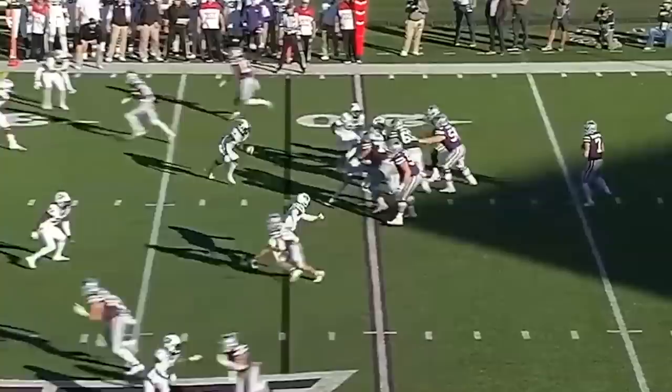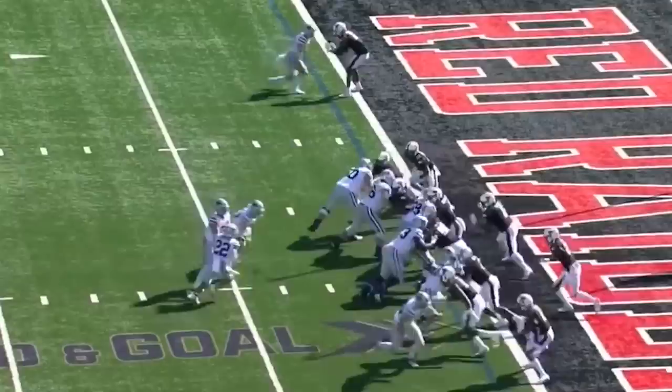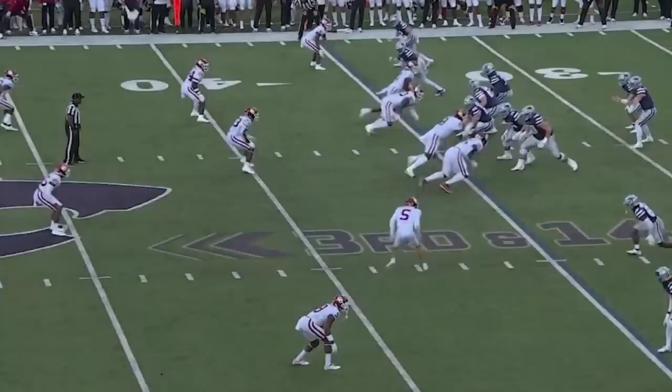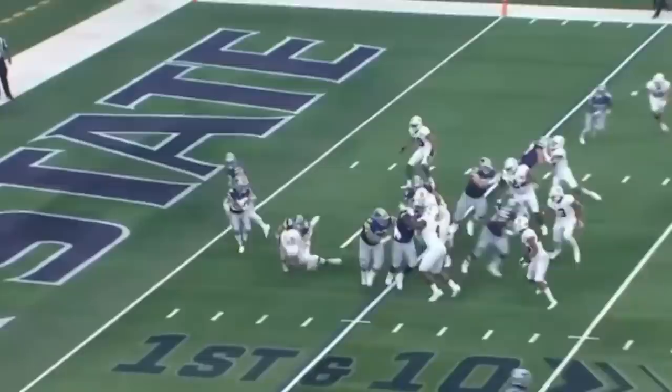On a third and eight, the pressure comes — the pass is complete. Back-to-back losses to Oklahoma State and Oklahoma. Here's a good run for Deuce Vaughn — Vaughn in the middle, touchdown! Vaughn touchdown! First down Kansas State inside the red zone — Vaughn zigzagging his way in. Deuce Vaughn gets the first down — smart player, very effective player — and here's Deuce, he kicks it out.